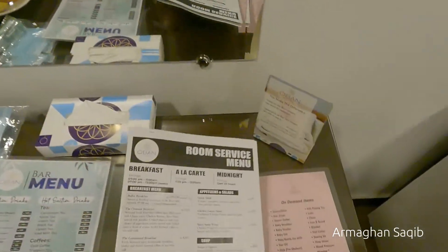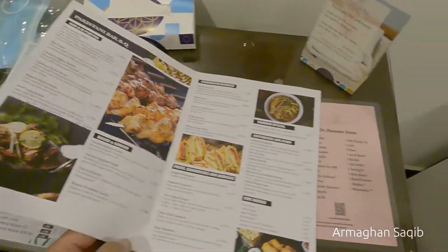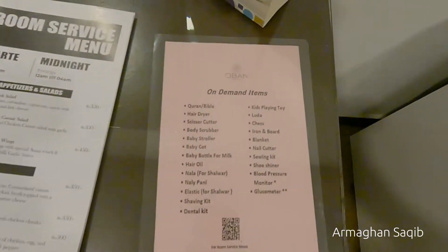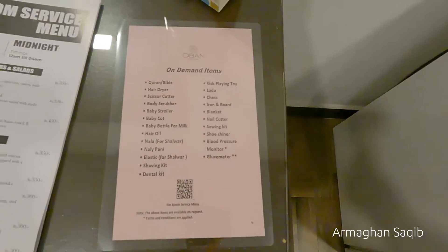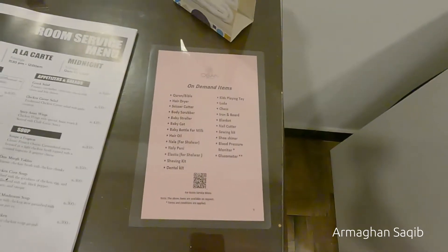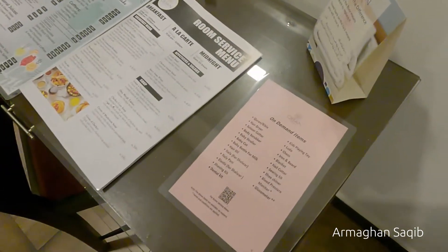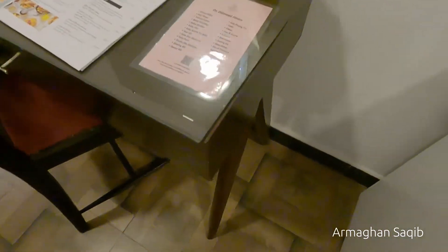This is a food menu, a room service menu, which you can select. There are many things which are on demand, such as a baby stroller. You can choose on order and you can choose on demand. There are no charges for you.